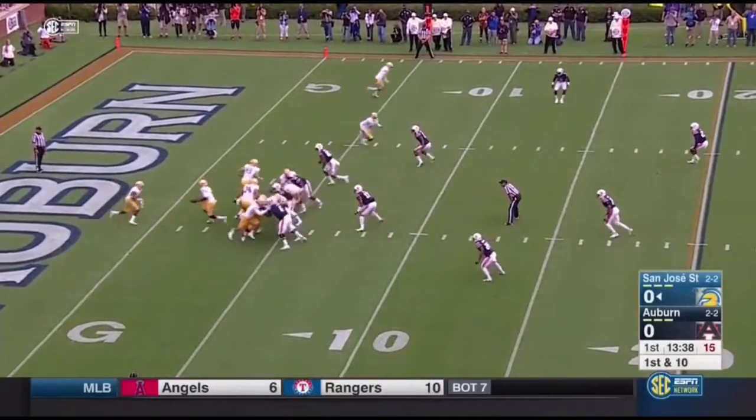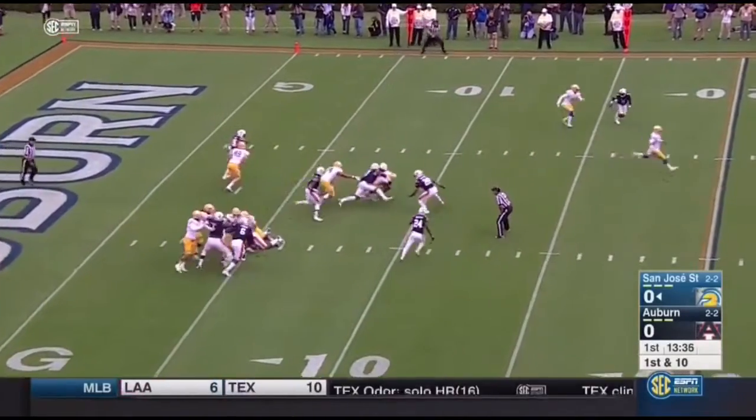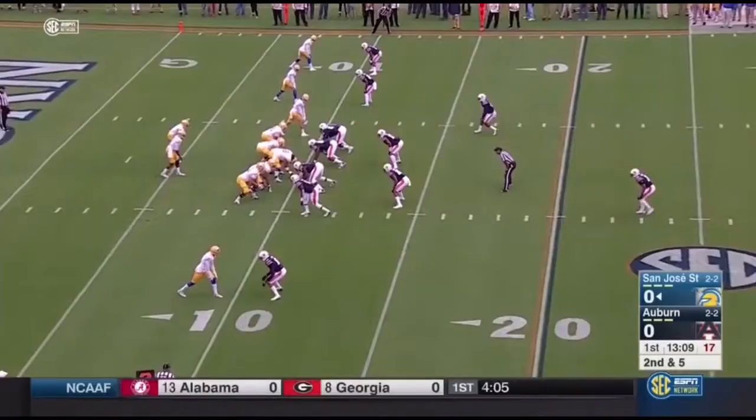Very, very, very doubtful that we'll see any of Potter today. So on the first play of the game, they'll hand it off to seven.